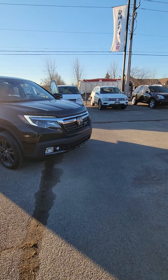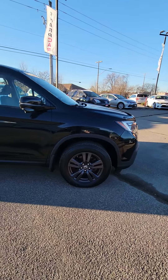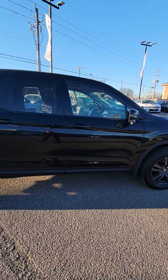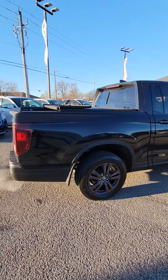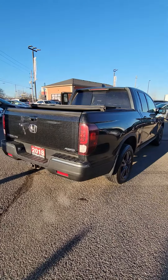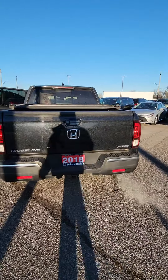Good morning, I'm just going to give you a quick walkthrough of the 2018 Ridgeline Sport. Absolutely gorgeous truck — got the bug deflectors on, great looking black alloy rims, unibody frame, and a 3.6 liter variable cylinder management engine, which means it will shut down cylinders while you're cruising to save gas.